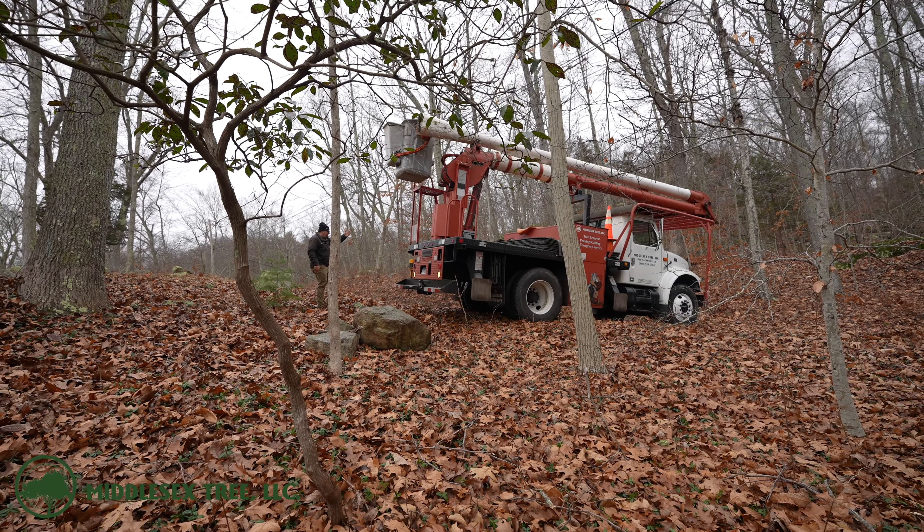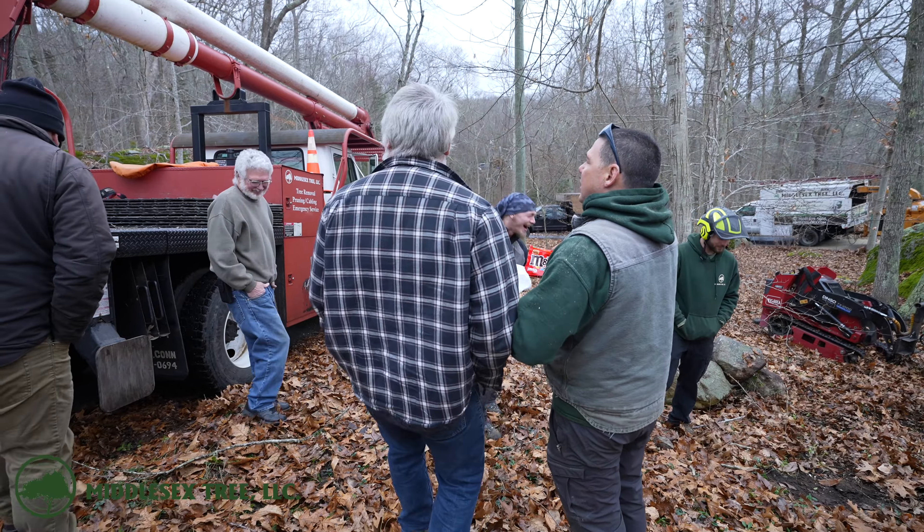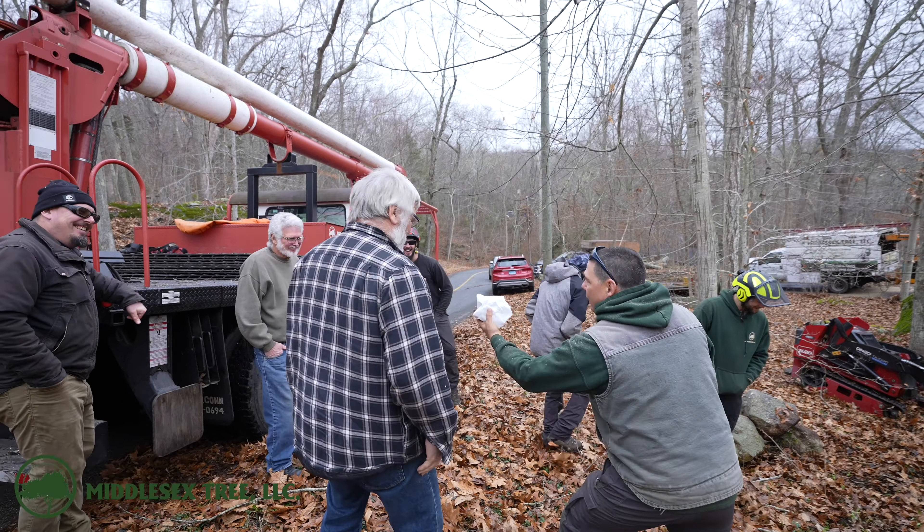Time to change positions again. Derek has to get this bucket truck into somewhat of a unique position here, but before that Bruce shows up on the job and it's time to shoot the breeze a little bit.